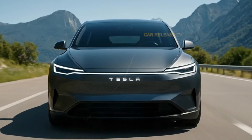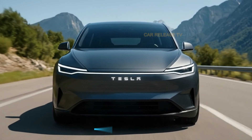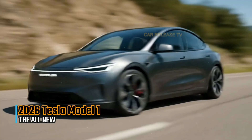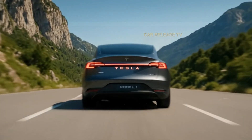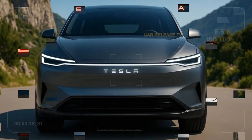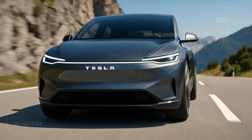Although Tesla hasn't released full specs, experts predict 400 to 500 kilometers of range, zero to 100 kilometers per hour in around five to six seconds, and a new high-density battery pack. If true, these numbers would make the Model 1 one of the top performers in the compact EV segment.